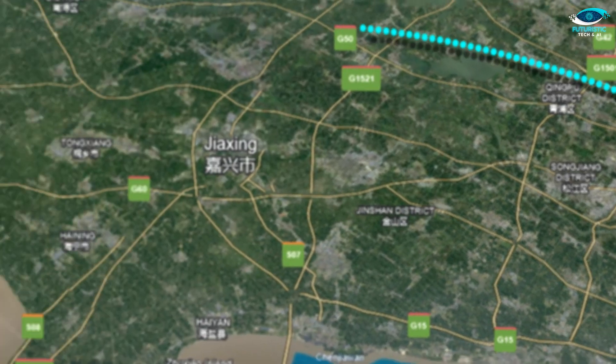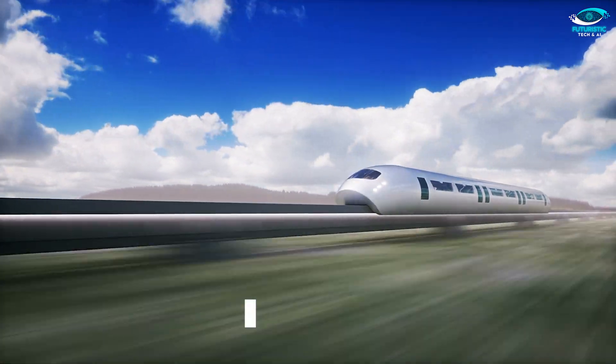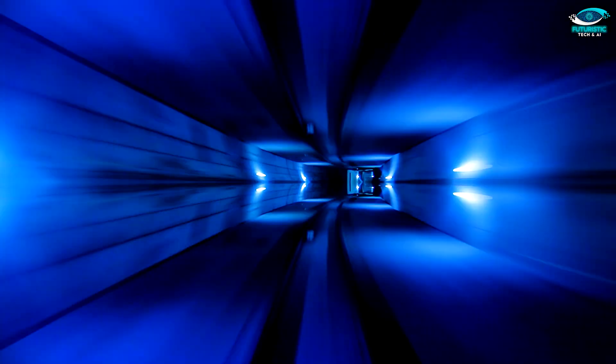Imagine zipping from Shanghai to Hangzhou in a mere 9 minutes, hitting an insane 1,000 kilometers per hour. Getting skeptical? Well hang tight as we uncover the magic behind this game-changing marvel that's set to revolutionize the travel game.